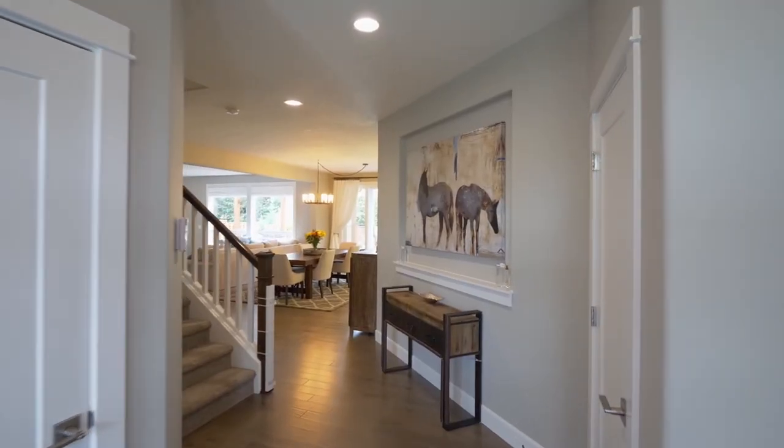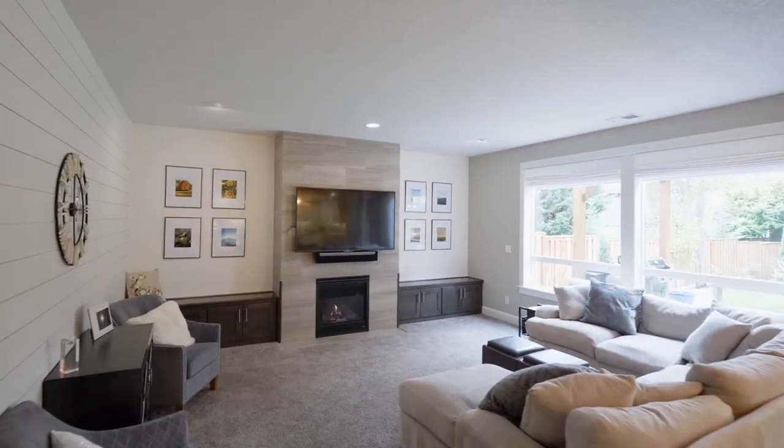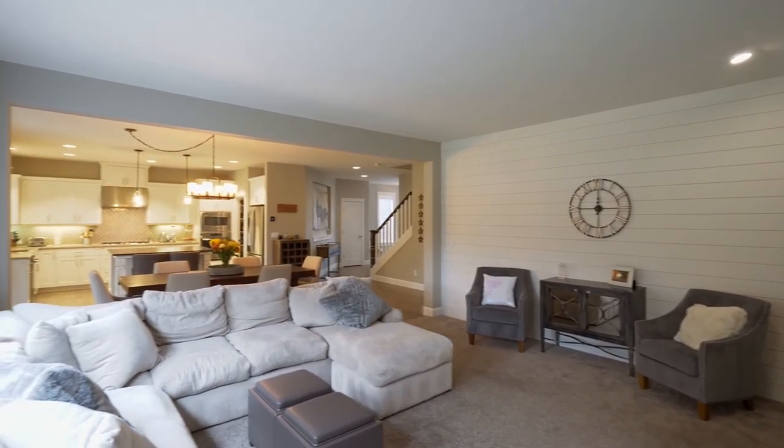Heading inside, you'll discover a masterfully crafted interior with upgraded hardwood floors, nine-foot ceilings and a beautiful gas fireplace and cabinetry. The open concept floor plan is perfect for entertaining or family gatherings.